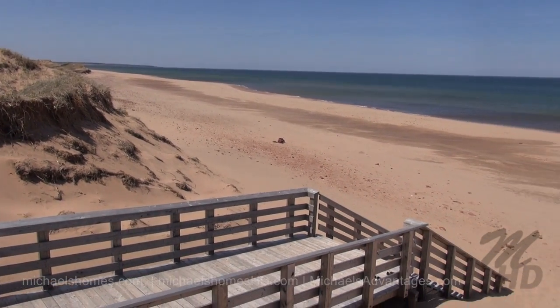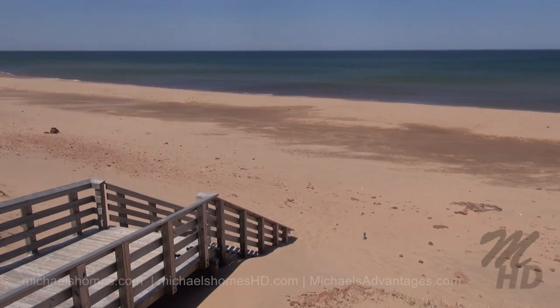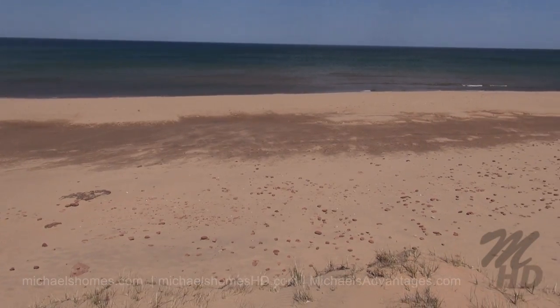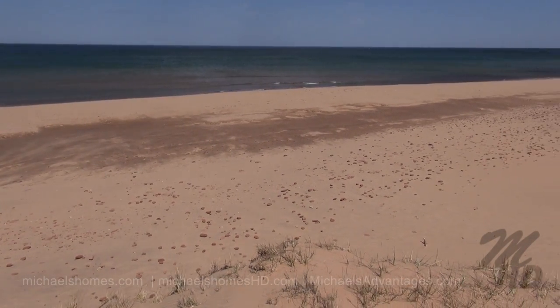This is Cavendish Beach. I'm standing at the end of the boardwalk.